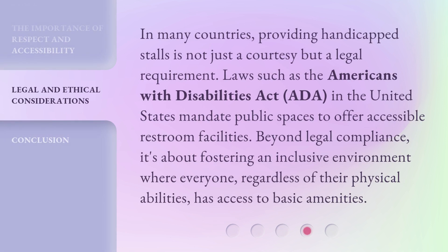In many countries, providing handicapped stalls is not just a courtesy but a legal requirement. Laws such as the Americans with Disabilities Act (ADA) in the United States mandate public spaces to offer accessible restroom facilities. Beyond legal compliance, it's about fostering an inclusive environment where everyone, regardless of their physical abilities, has access to basic amenities.